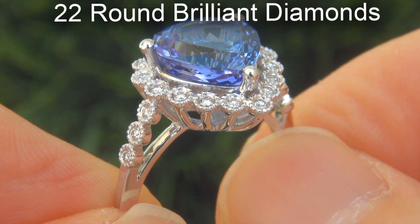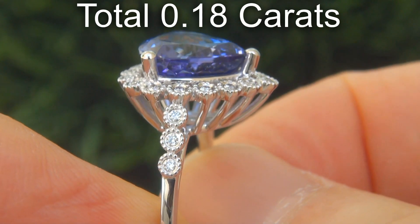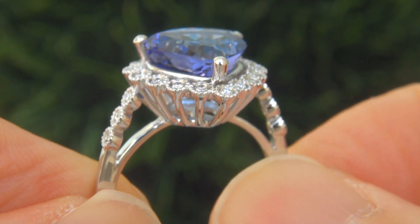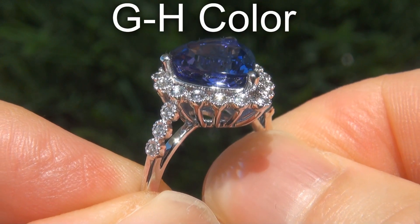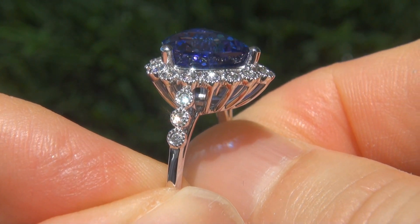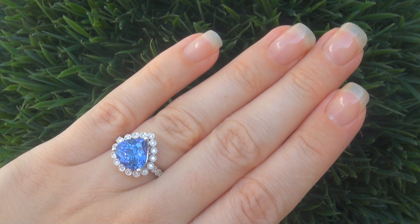There are also 22 round brilliant diamonds that total an additional .18 carats. These diamonds are all perfectly clear, graded at near-flawless to eye-clean VS2 to SI1 clarity, with near-colorless G to H color, offering outstanding brilliance, flash, sparkle and fire, as you can clearly see here in the video.